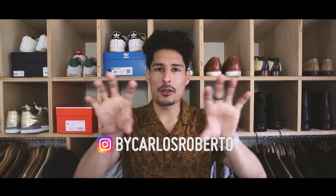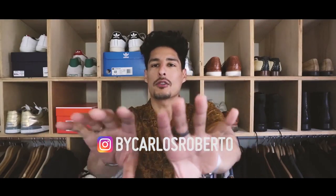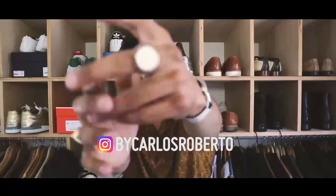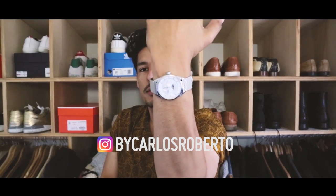I absolutely love this watch — I've been wearing it so much. If you guys follow me on Instagram, you guys will see that I've been taking it everywhere. If you haven't followed me, go ahead and do so now at By Carlos Roberto, and you guys can follow me there and see that I actually wear this watch a lot.